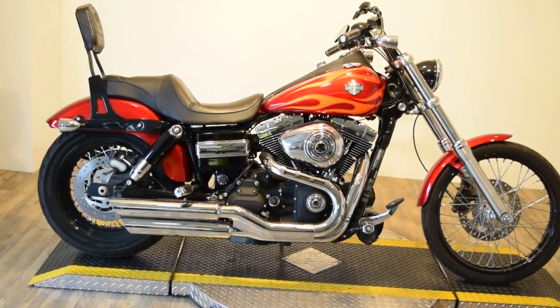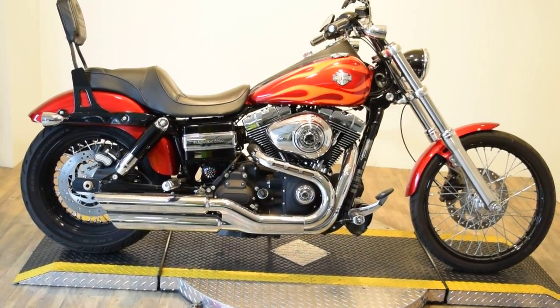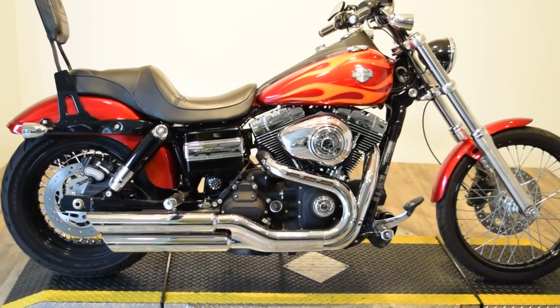Monster Power Sports is offering this 2012 Dyna Wide Glide. This bike only has 1,934 miles.